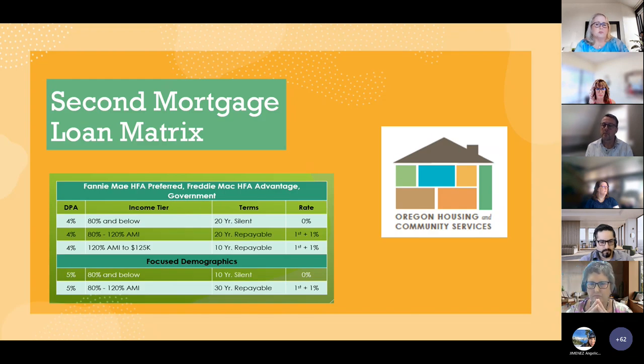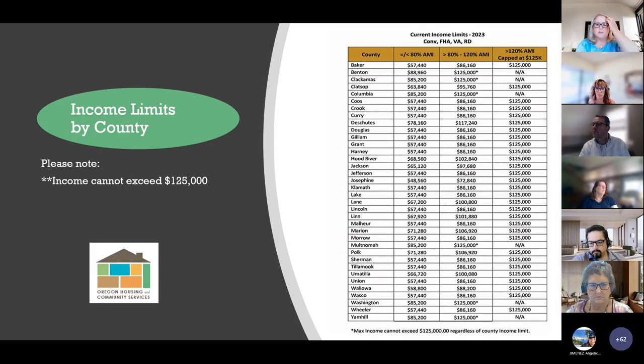The second mortgage loan matrix breaks down the DPA percentage, income tier, terms, and rate. Silent mortgages are for borrowers with an AMI of 80% and below. Repayable mortgages are for borrowers whose AMI is greater than 80% up to $125,000. The standard DPA has a 4% option and the focused demographics DPA has a 5% option. Note that the focused demographics product is capped at 120% AMI, which can differ by county. Income limits by county are divided into less than 80% AMI, 80% to 120% AMI, and greater than 120% AMI with a cap of $125,000 — this chart is posted on the Flex Lending webpage.